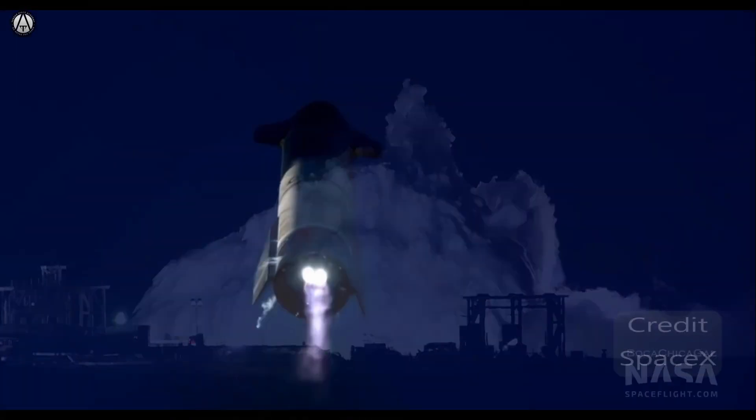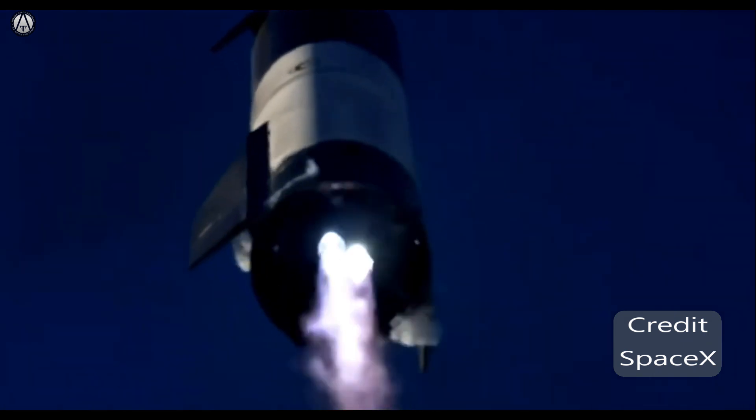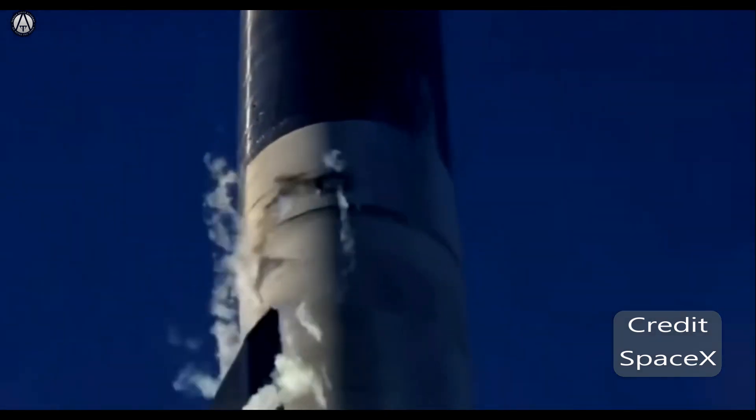Starship 8 was the first fully assembled Starship. We saw it launch, fly perfectly, and land hard due to insufficient fuel header tank pressurization.